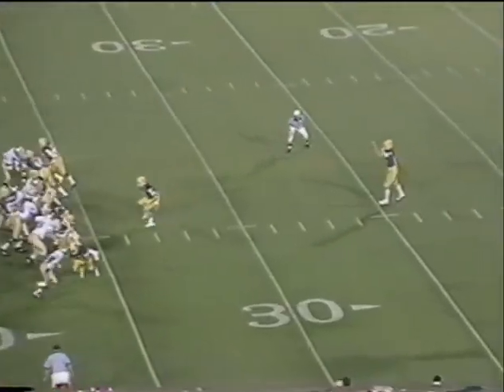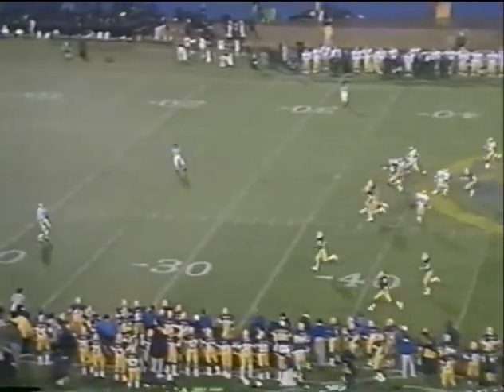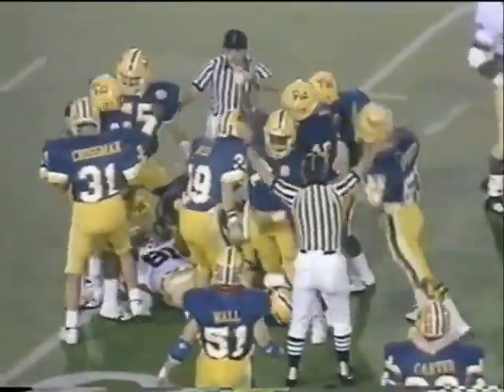Best standing back at his own 26. High, spiraling kick. Brown at the 20. A three-yard punt return. Good coverage.